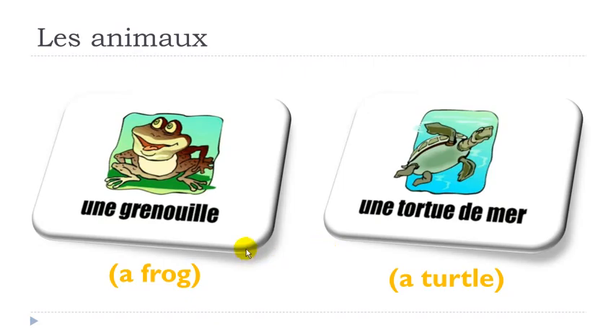Here we've got some important and tricky things. First you will have GR, then you get OU — so the first part is GROU. And then I-L-L-E gives you the sound Y. So if you combine the whole thing, you've got GRENOUILLE. GRENOUILLE, UNE GRENOUILLE, UNE GRENOUILLE.